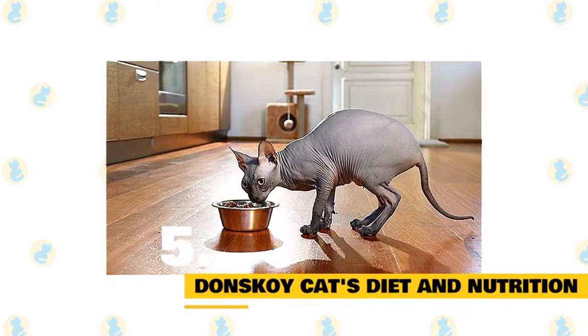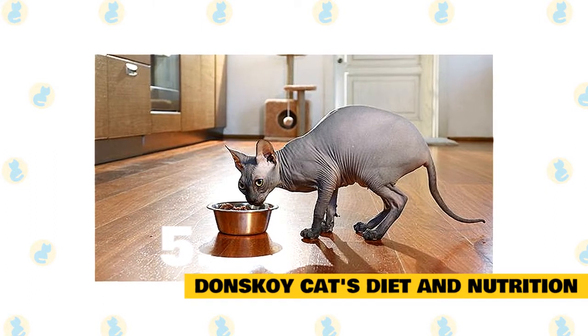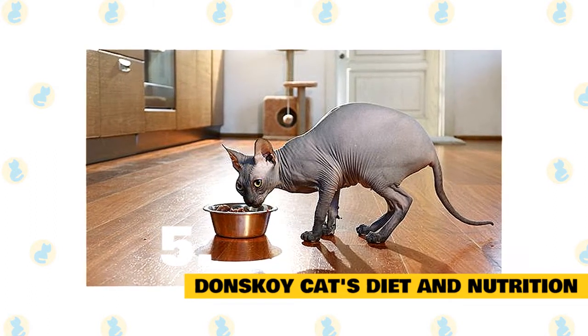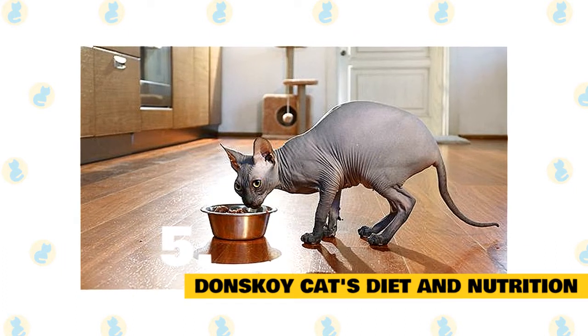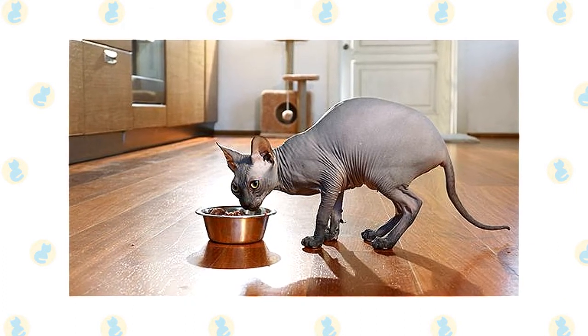5. Donskoy cat's diet and nutrition. Because Donskoys have a higher body temperature than most cats, this breed actually tends to eat more to maintain their body temperature during the winter. However, their intake should return to normal once winter is over.